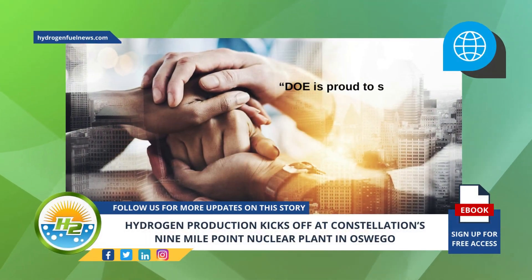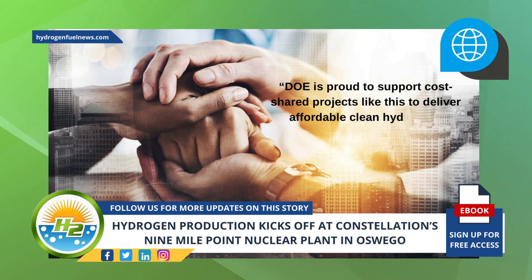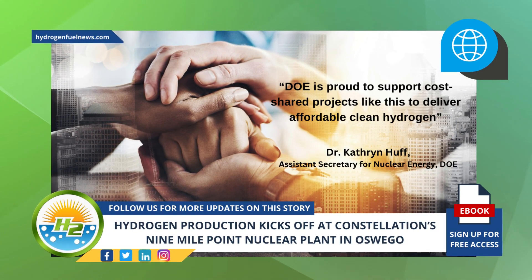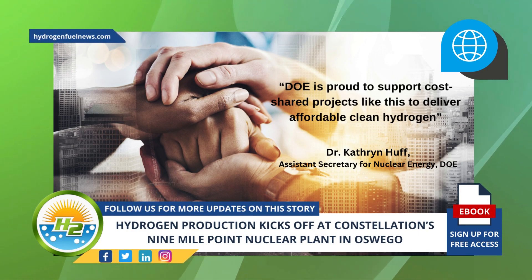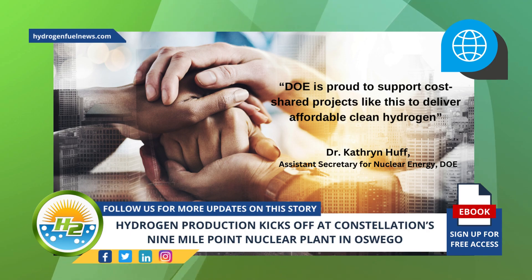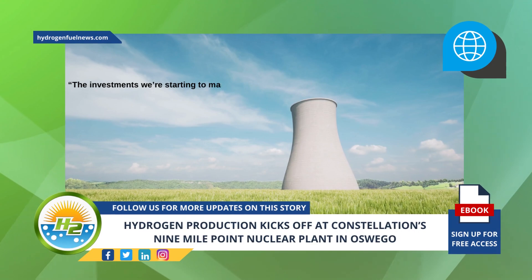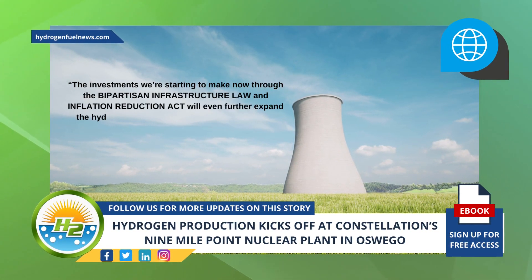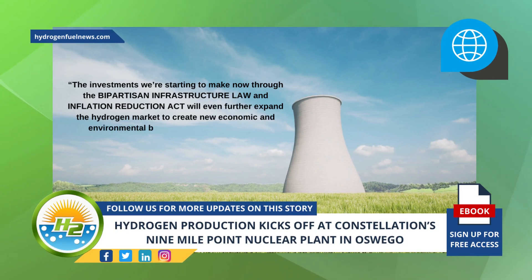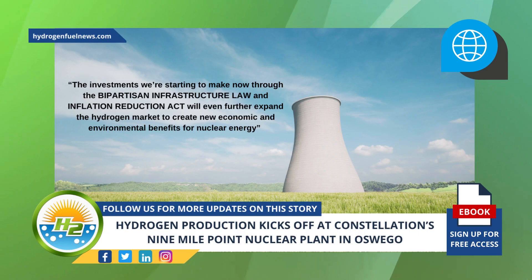DOE is proud to support cost-shared projects like this to deliver affordable clean hydrogen, said Dr. Katherine Huff, Assistant Secretary for Nuclear Energy at DOE, in reference to Constellation's announcement of beginning hydrogen production at its Nine Mile Point facility. The investments we're starting to make now through the Bipartisan Infrastructure Law and Inflation Reduction Act will even further expand the hydrogen market to create new economic and environmental benefits for nuclear energy, Huff added.